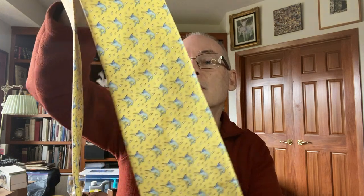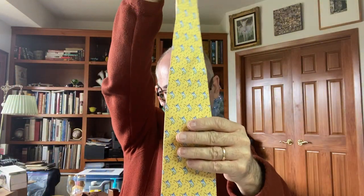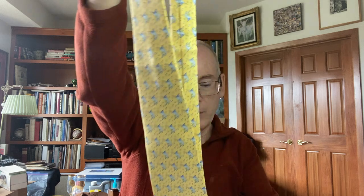Found a Vineyard Vines tie. Vineyard Vines ties are expensive. This one has a marlin on it and does have a stain on the front, but I'm not too worried about that. I lot these up - the nicer quality like Brooks Brothers, Vineyard Vines, Hermes, any of those that I might find - and make a lot of high-end ties and sell them, which I need to do because I've got enough of them now.